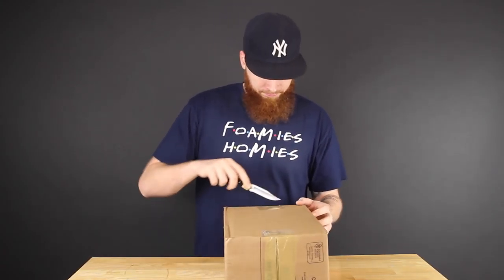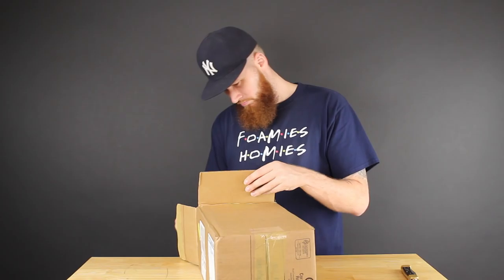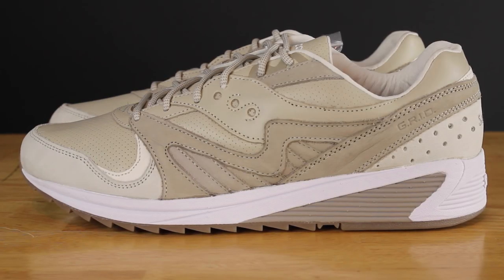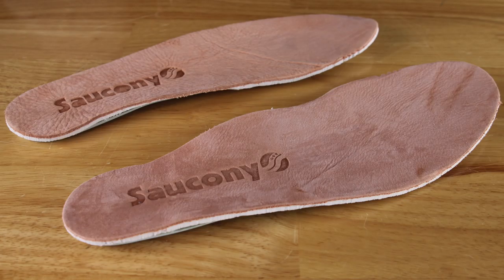Next up is a pair of sneakers - let's see which ones. It's the Saucony Desert Grid 8000. The quality on this shoe is phenomenal - sensational even. Super soft leather, the kind a hitman's briefcase may or may not be made out of. This insole is straight off some animal's booty - not sure which one, but it is extra extra soft. Shouts to Saucony, great job on this shoe.